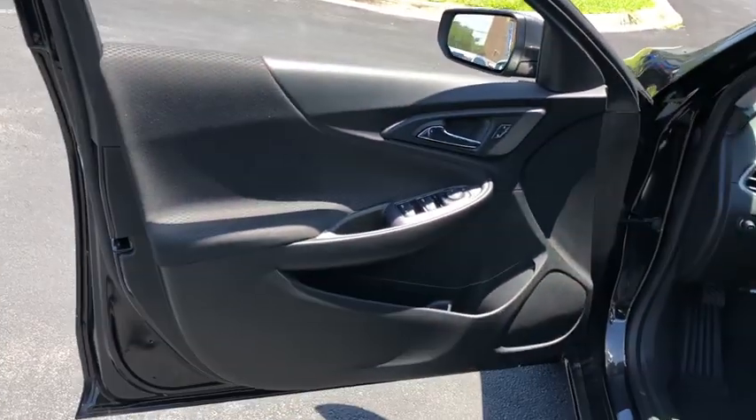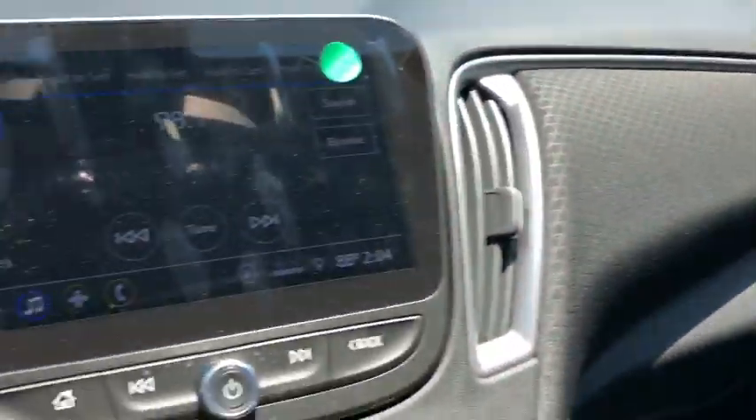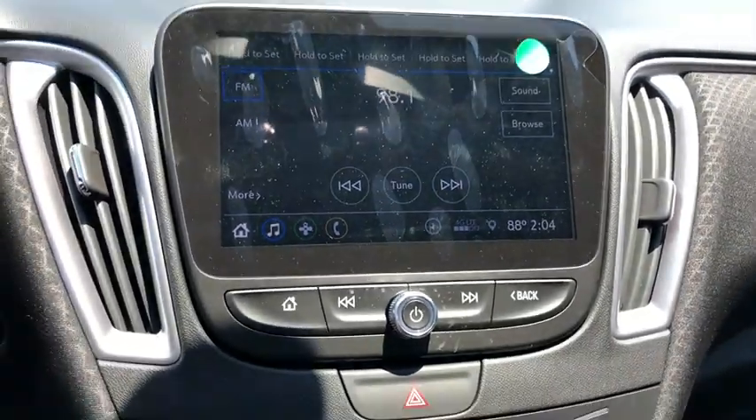Also included are a compass, trip computer, security system, rear window defroster, electronic stability control, power windows, tachometer, brake assist, overhead console, panic alarm, remote keyless entry, and front reading lamps.